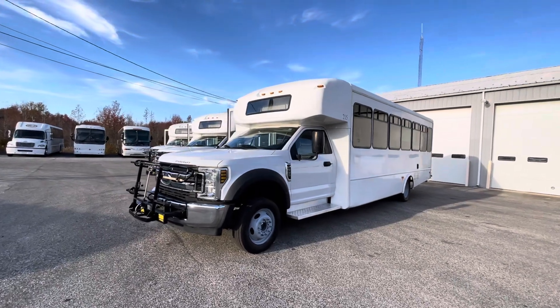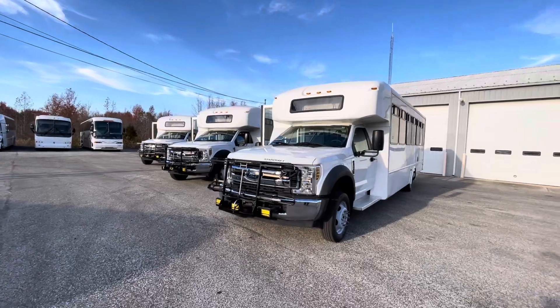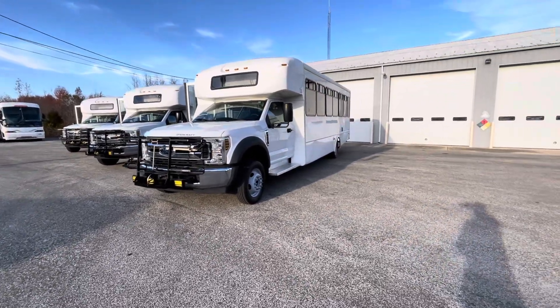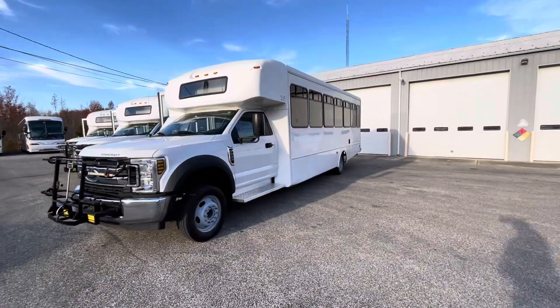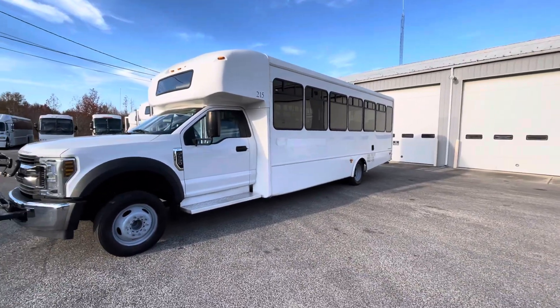Hey, it's George again over at BusesForSale.com, here today with a really nice group of extra-large shuttle buses. What we've got here is a Ford F-550 V-10 gasoline base, StarCraft bodies — the gold standard really in body manufacturers.